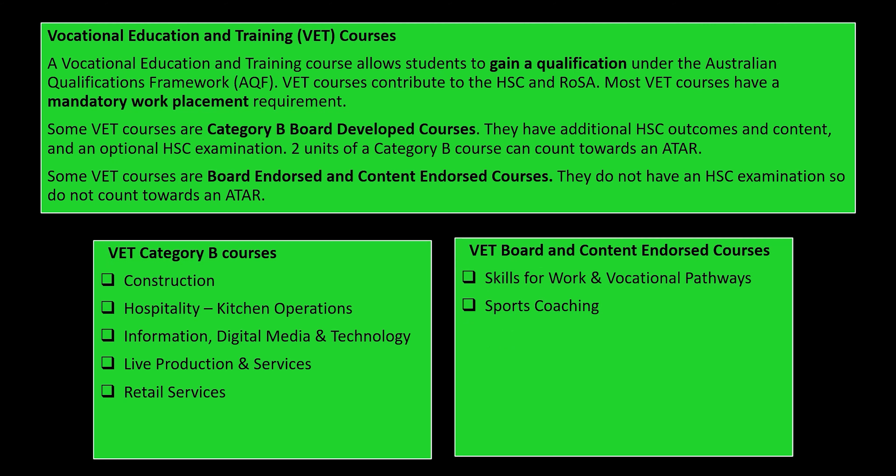Some VET courses are Category B Board Developed courses. They have additional HSC outcomes and content beyond the qualifications for the certificate, and they have an optional HSC exam. Two units of a category B course can count towards an ATAR. Some VET courses are Board Endorsed and Content Endorsed courses; they do not have an HSC exam so they don't count towards the ATAR. Here are the VET courses offered at Mawari High School: on the left are the Category B courses — if you sit the HSC exam those can count towards an ATAR; on the right are the Content Endorsed courses where you get the qualification but it won't count towards an ATAR pathway.